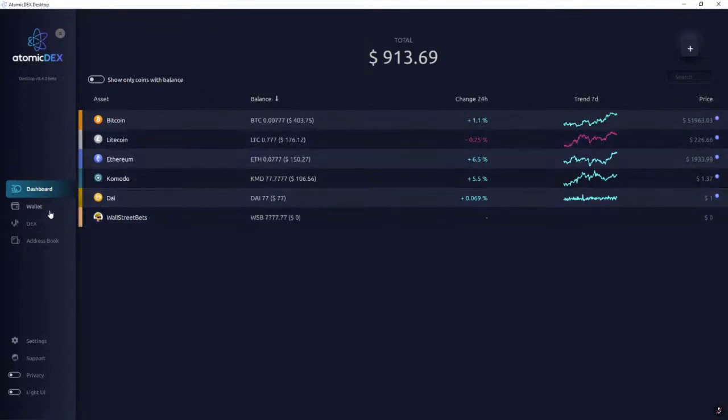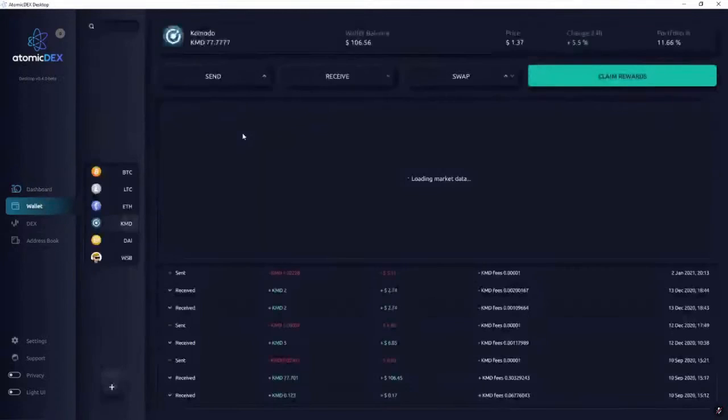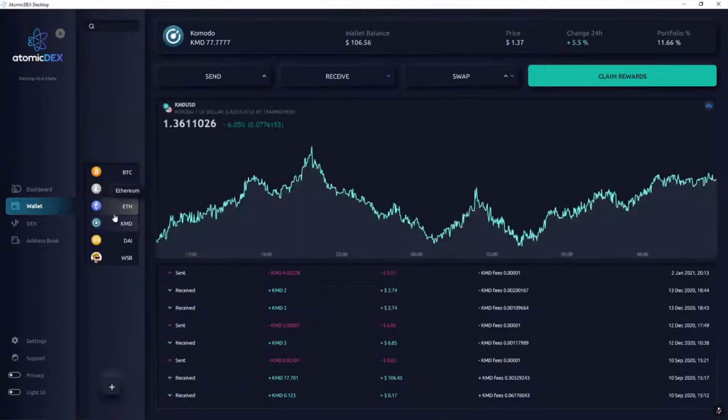This wallet is the method by which I can interact with them. It's a graphical interface that lets me connect to the blockchain.